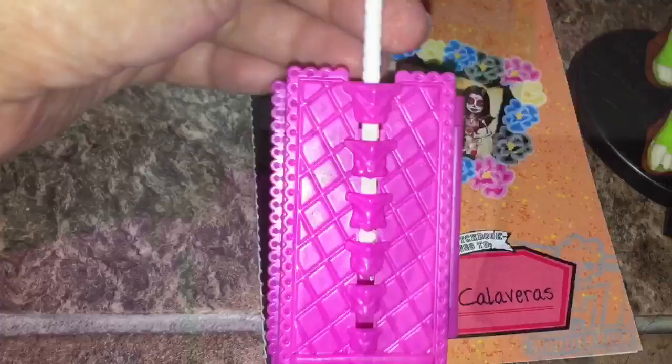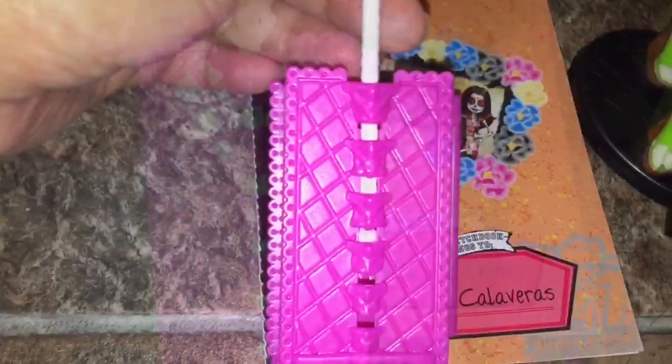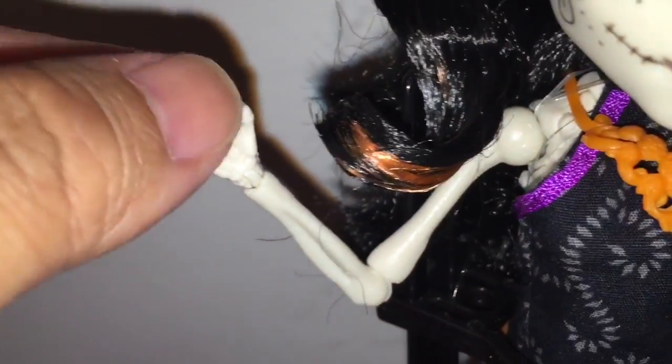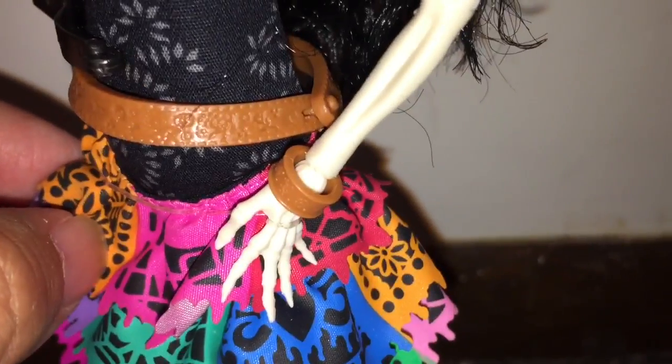When you open the suitcase up you can see these compartments, so it's very much like a real suitcase and the handle goes up and down. I just noticed on the back that the suitcase looks like a spine — you can see the vertebrae — and the handle goes up and down, so I like how they worked that detail in. The doll herself is a full-out skeleton. I think Mattel was very brave to do this — you can see all of her bones; there's no disguising them. In the legs you can see her femur and her tibia.